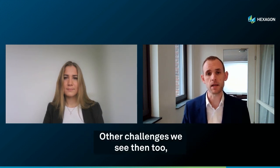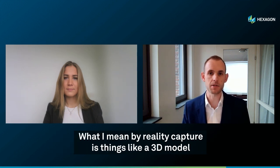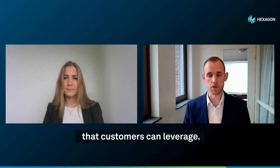Other challenges related to the success of a digital twin include a lack of reality capture that the digital twin can be centered around. What I mean by reality capture is things like a 3D model or laser scans. They're often challenging to put in place, but once they are, they provide a really good core of the digital twin that customers can leverage.